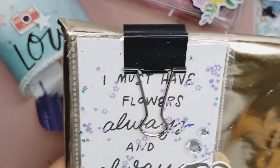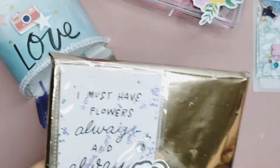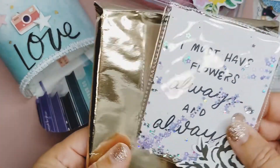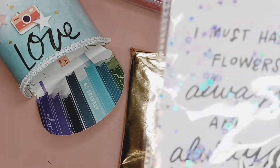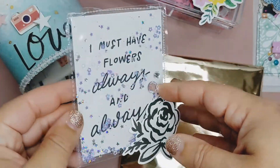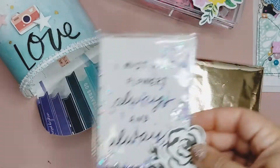And then what's this? This is a cute little shaker. 'I must have flowers always and always.' That's pretty. I like that — just a little bit of sparkle on it. It's awesome.